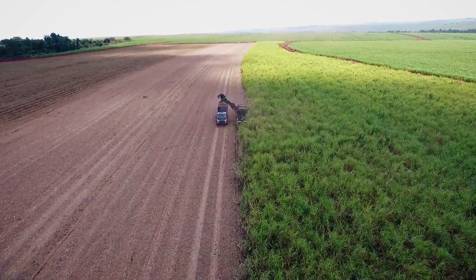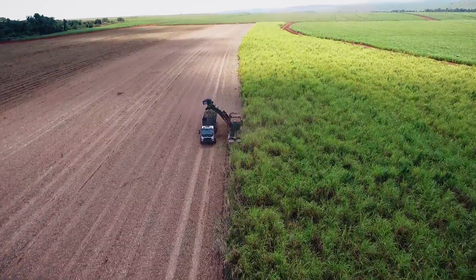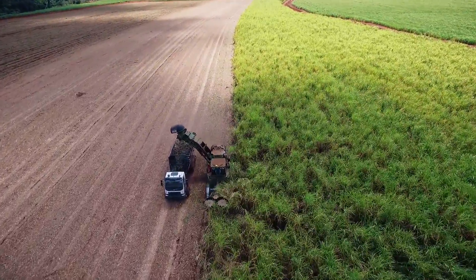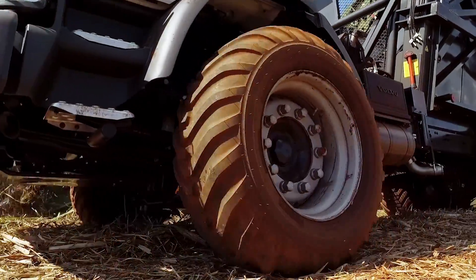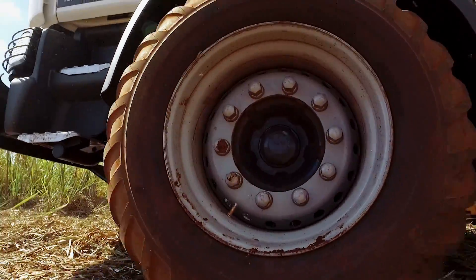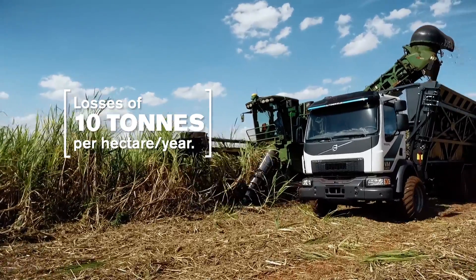Brazil grows more sugarcane than any other country in the world. However, every year about 4% of the crop is lost as young plants are run over and the soil is compacted by trucks and tractors. Today, there are studies that say the loss of productivity in a canavial if you do a pisoteio operation is at the house of 10 tons per hectare.